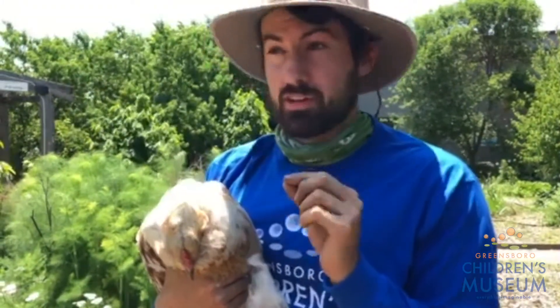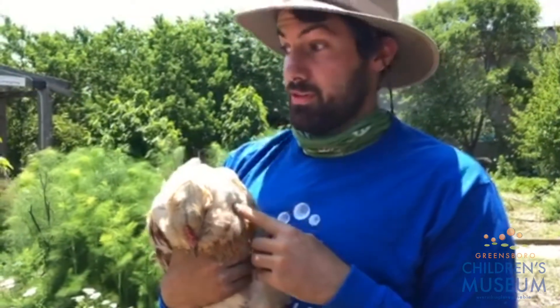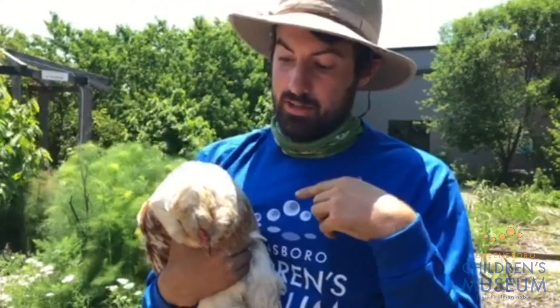That grit consists of small pebbles and coarse sand. So Temple, when she's foraging around the garden, she'll be eating those small pebbles and coarse sand, and it goes into her gizzard.